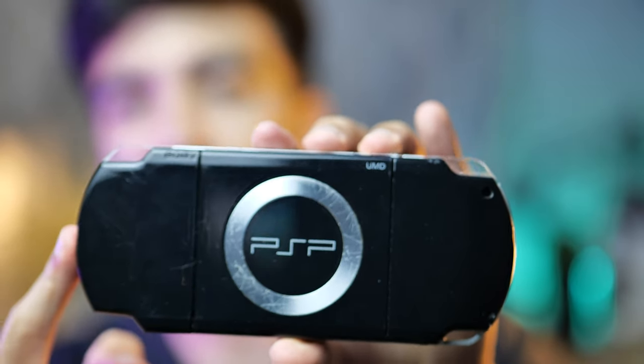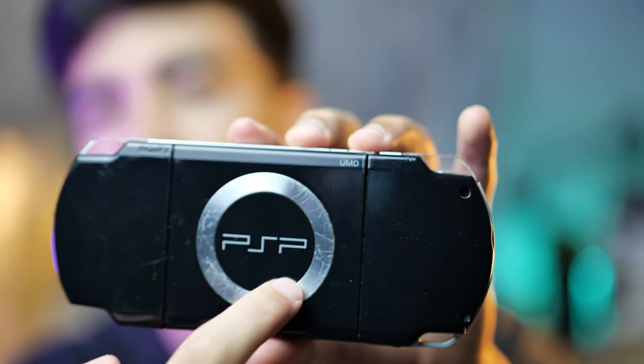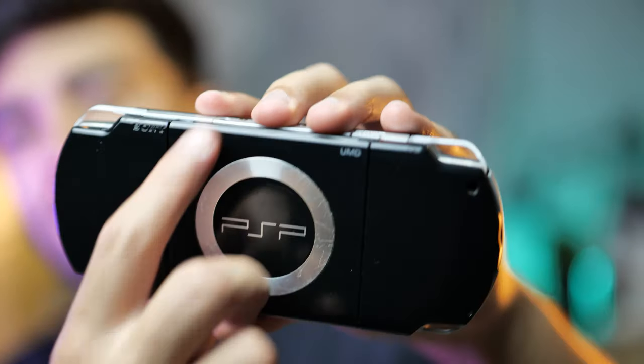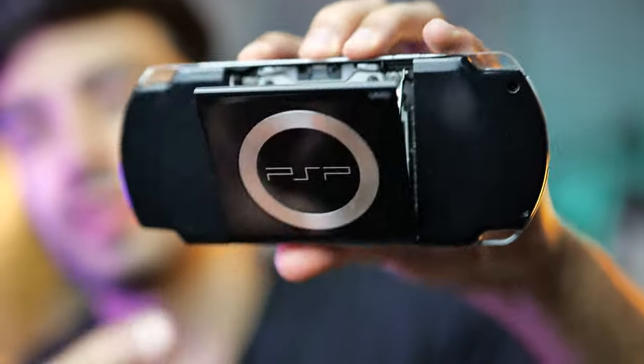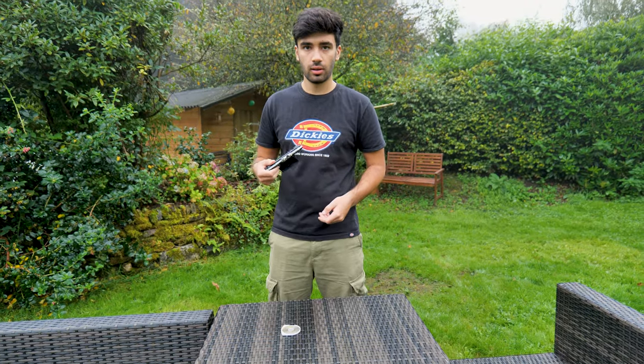There was also a small hole for a lanyard if you wanted one. One way to distinguish between the PSP 2000 and 3000 is that the metal ring around the PSP logo is slightly thinner on the 3000.